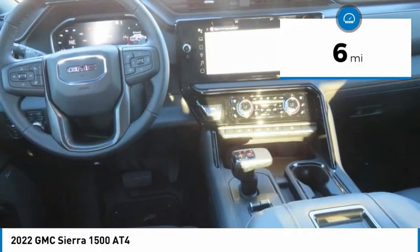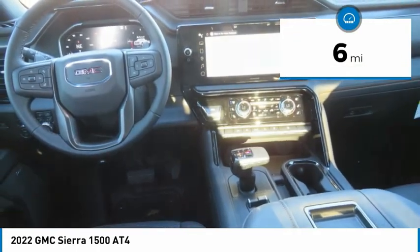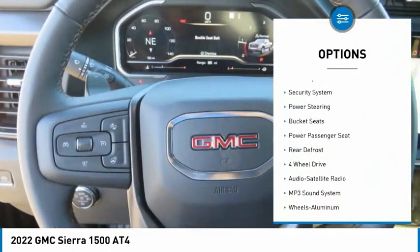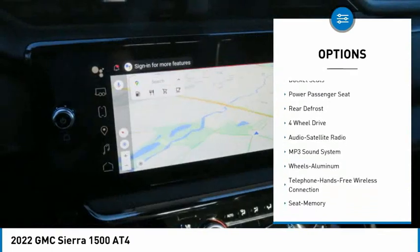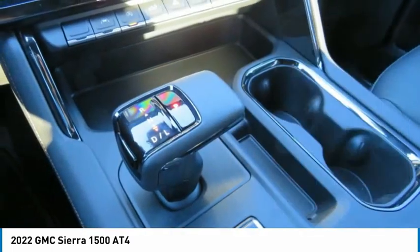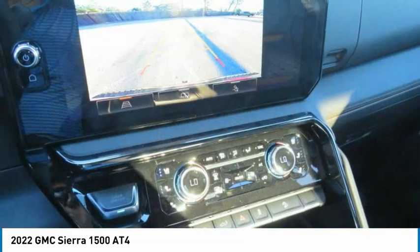This vehicle has less than 100 miles. Here are some of this vehicle's great options: aluminum wheels, heated side mirrors, remote keyless entry, fog lights, mirror memory, security system, power steering, bucket seats, power passenger seat, and rear defrost.